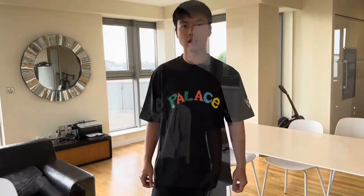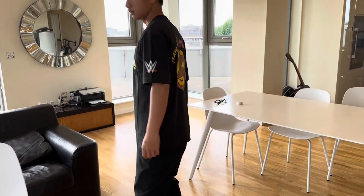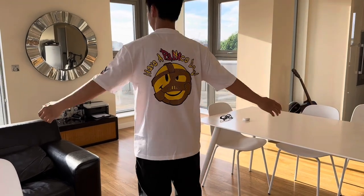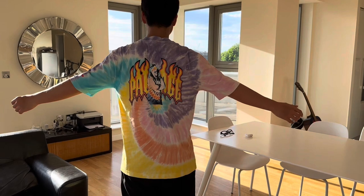This shirt is size large. This white colorway is also size large. This shirt is medium but it fits like a large. It's pretty long as well. It's soft and super smooth.